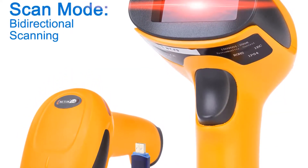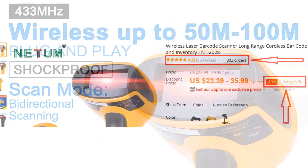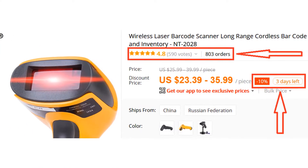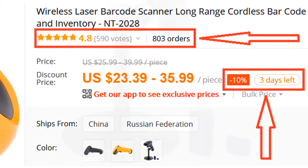If you're looking for a high-quality barcode scanner, then the Nidham Barcode Scanner is a great choice for you. More than 800 persons have already bought this barcode scanner and their reviews show that it is really excellent.